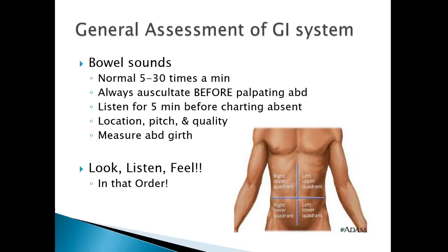Bowel sounds: normal is 5 to 30 times a minute. We always auscultate before palpating the abdomen — always look, listen, then feel, in that order. We don't want to feel on their stomach first and shake things up. Listen for 5 minutes before charting absent bowel sounds; that means listening to all 4 quadrants for 5 minutes each — 20 minutes total. We label by quadrant: right lower quadrant (RLQ), right upper quadrant (RUQ), left upper quadrant (LUQ), left lower quadrant (LLQ).